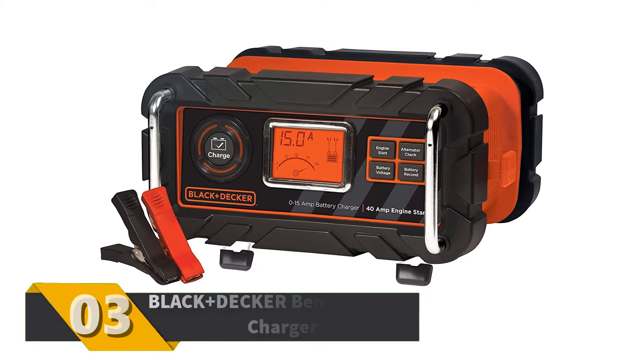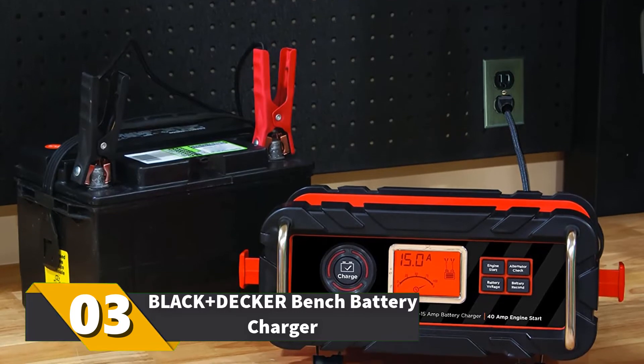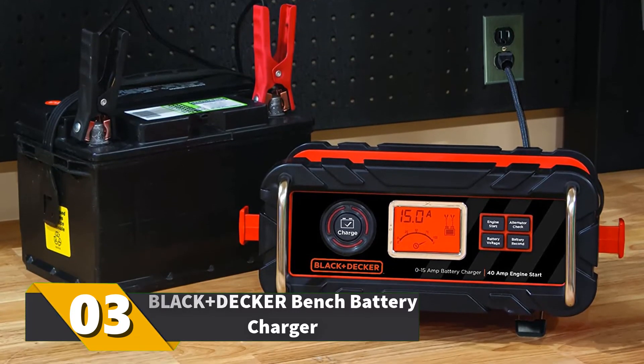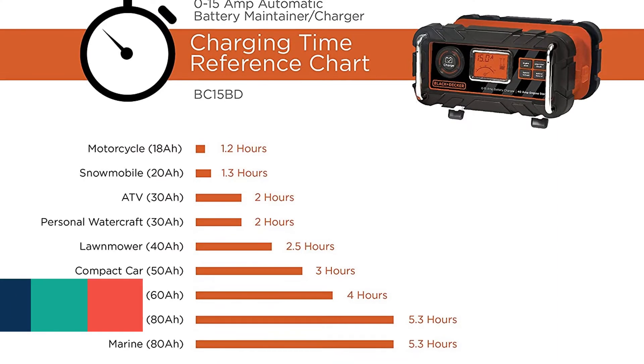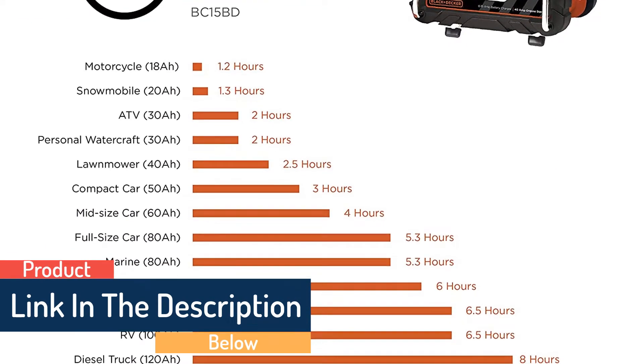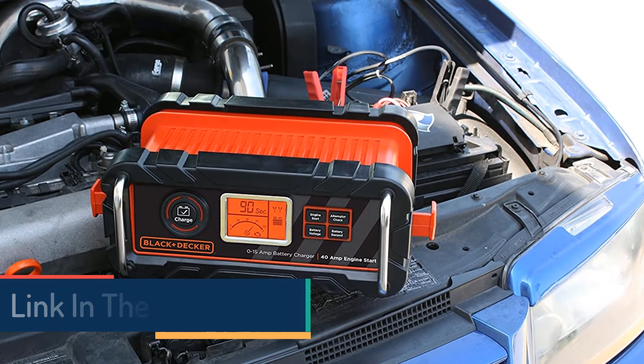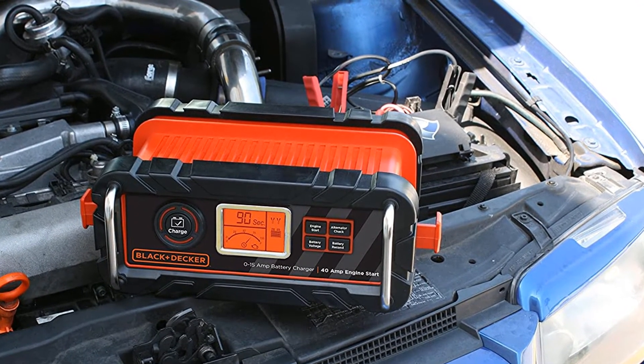Number 3: Black & Decker Bench Battery Charger. This 15-amp battery charger will charge 12V car and marine batteries. It will also provide 40 amps of power for a quick jump start. It can automatically switch between fast charge, top-off, and trickle charge modes. The LCD screen provides charge information, and an alternator check will make sure your alternator is working properly.